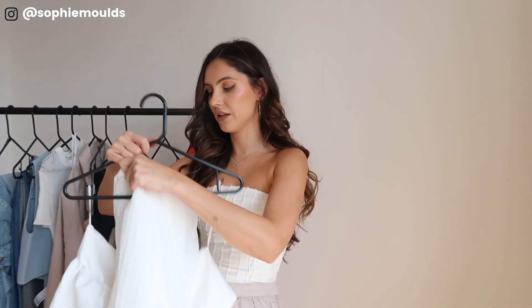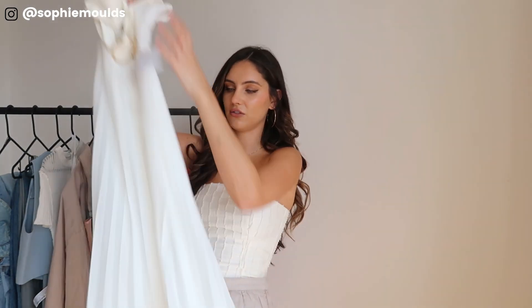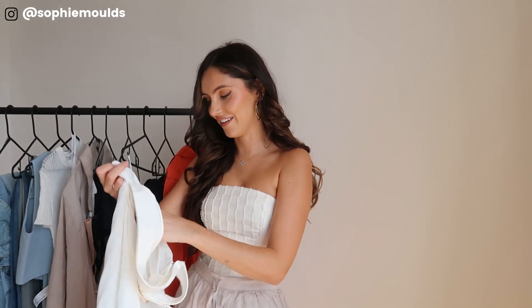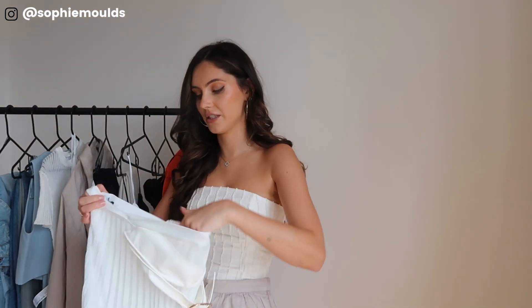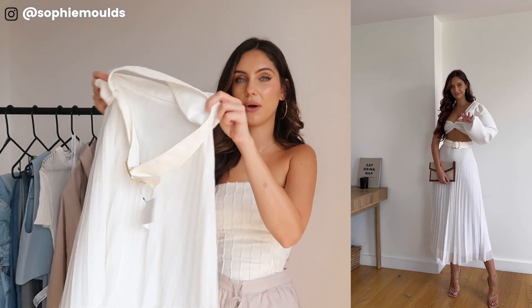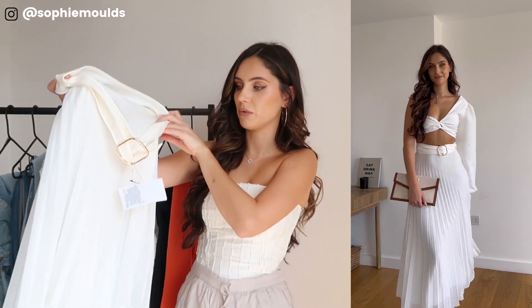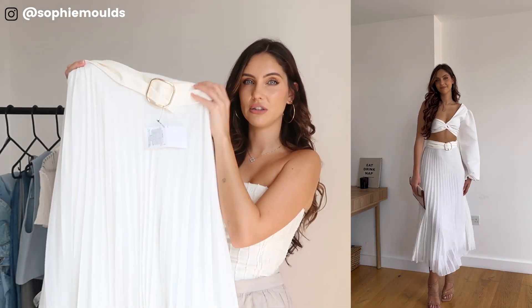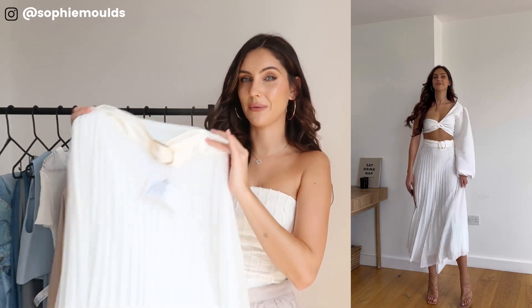Next up we have this little white coord — it's not a matching set online, but I just thought it would look really nice together. Starting with the skirt: it's kind of giving chiffon vibes, it looks like chiffon but I'm sure it's not at the price in Zara. This was £45.99, I got this in a small. I love that the belt is a different material, giving it a little bit of contrast. I don't really love it on its own, and I'm not sure how much wear I'd get out of this skirt — although I think it would be really nice for something like a christening or a little event.